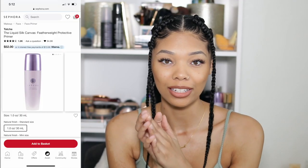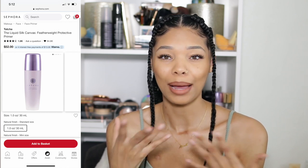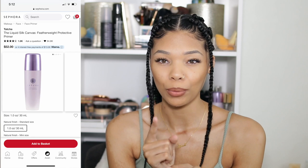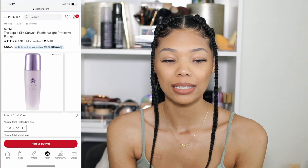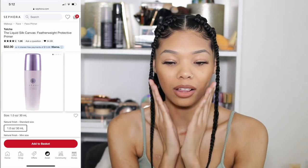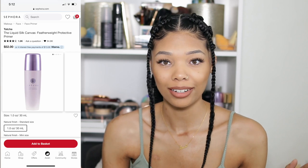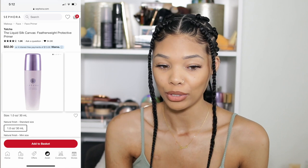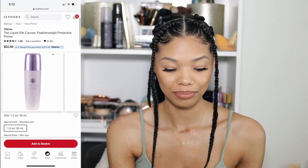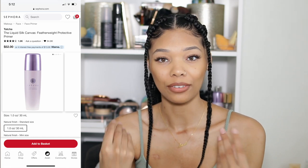My favorite primer of all time has to be the Tatcha Silk Canvas primer. It's the only primer I really use. It's definitely a splurge — it's like fifty dollars — but it gives you the most seamless base. It just makes your skin like butter. It fills in all the pores and does what it needs to do for the foundation. It takes out the guesswork of trying a bunch of different primers.